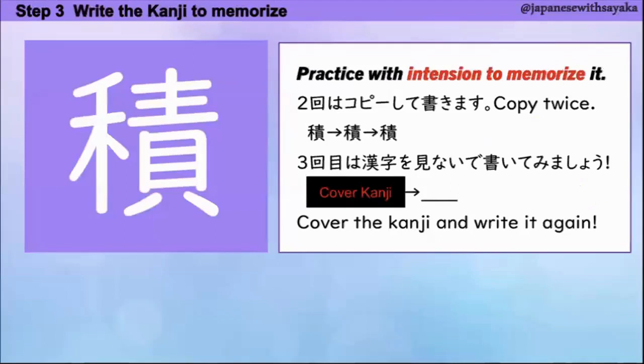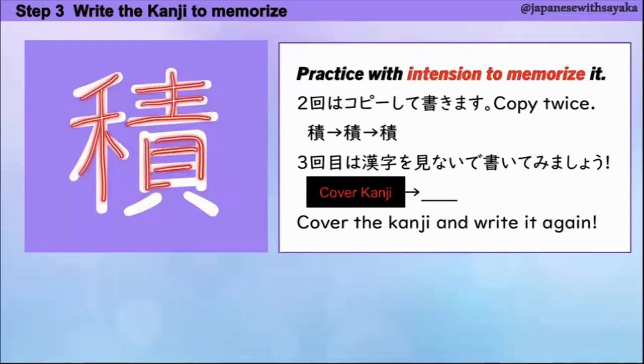はい、書いて覚えましょう。2回はコピーして書きます。3回目は漢字を見ないで書いてみてください。1、2、3、4、5、6、7、8、9、10、11、12、13、14、15、16。16画です。